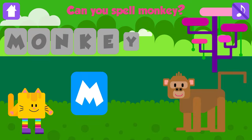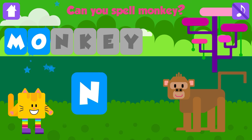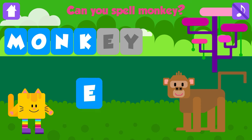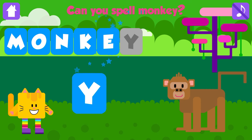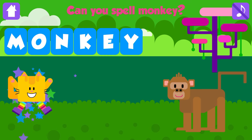Can you spell monkey? M. Excellent. O. Nice job. N. Fantastic. K. Awesome. E. Excellent. Y. Monkey. M, O, N, K, E, Y. Monkey. Fantastic. Yippee!